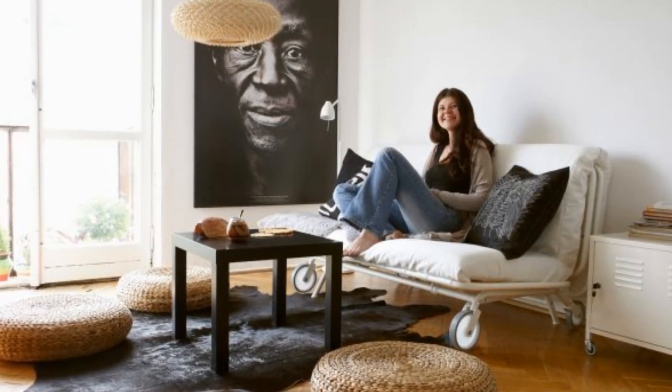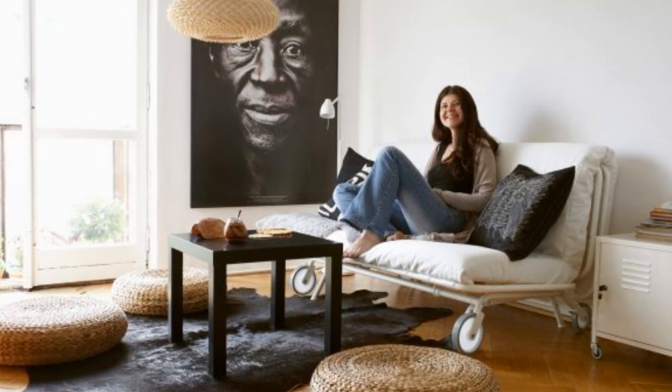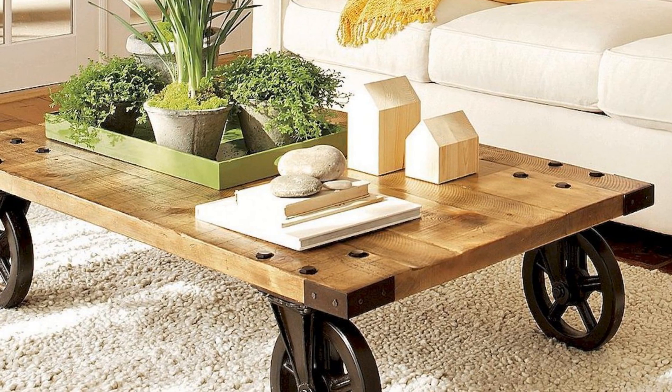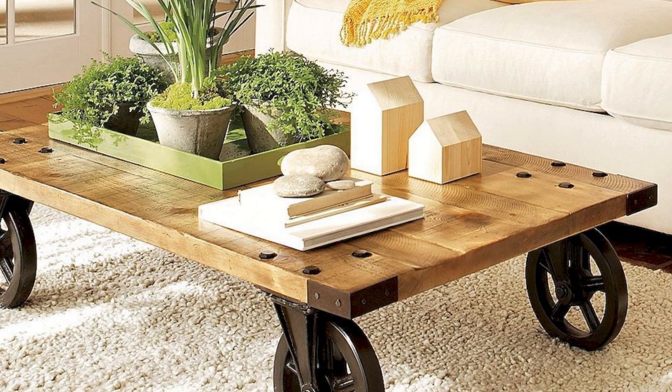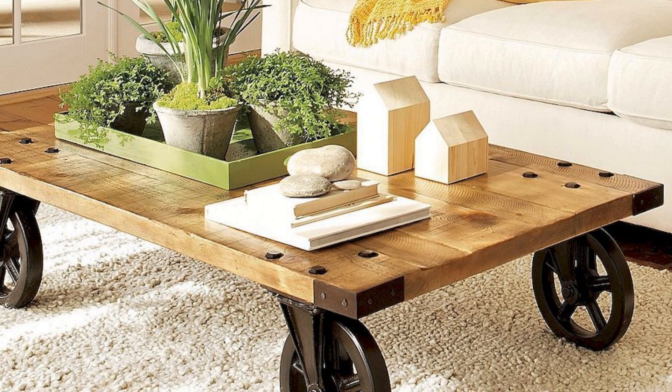Tip 14: Mobile furniture is literally a savior for small apartments because you can relocate it easily from one room to another according to your requirement. Thus, a single piece of furniture can serve its purpose in multiple rooms. Moreover, you can shift it easily when you are having a party.